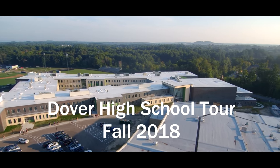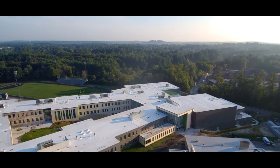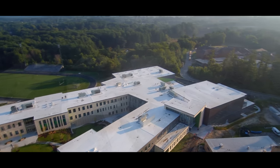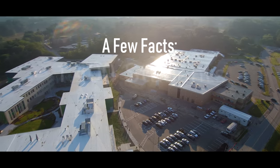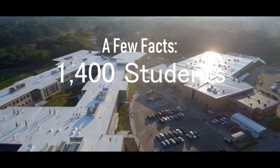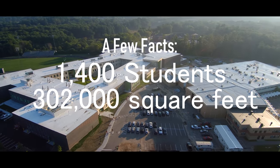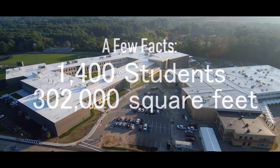Welcome to the new Dover High School and Regional Career Technical Center. I'm Drew Hallett and today I'll be giving you a virtual tour of our new school. The new Dover High School offers approximately 1,400 students a 302,000 square foot educational learning facility that will give them a new academic learning space to learn in.